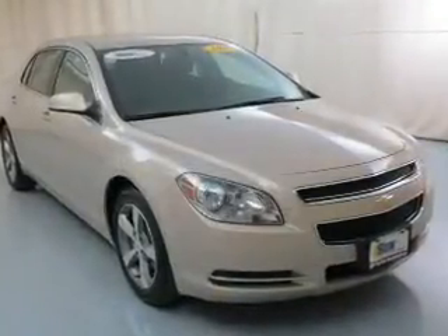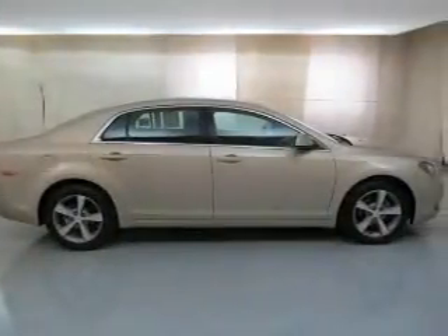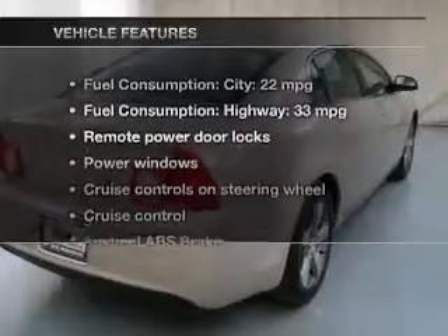The powertrain includes front-wheel drive with an efficient four-cylinder engine that responds smoothly to its six-speed automatic transmission. Premium wheels lend a distinctive appearance. You will appreciate the safety feature of anti-lock brakes.